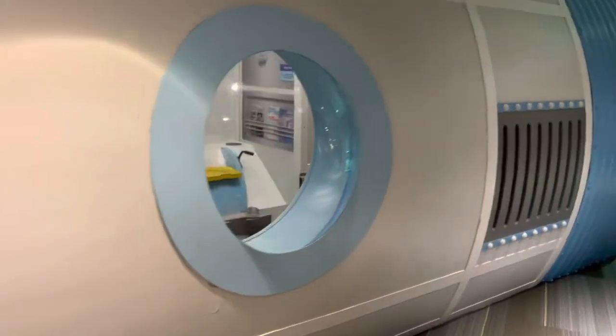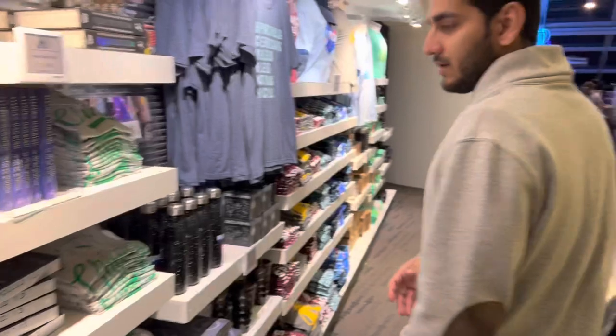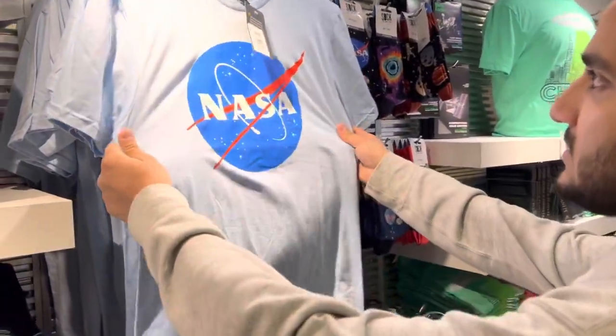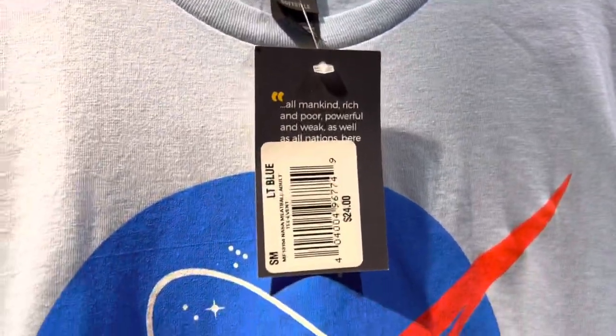This is the merchandise section of the planetarium — it's like a museum gift shop. It has t-shirts — look at these printed and made t-shirts. You can get some for a dollar and some formal ones for $24.